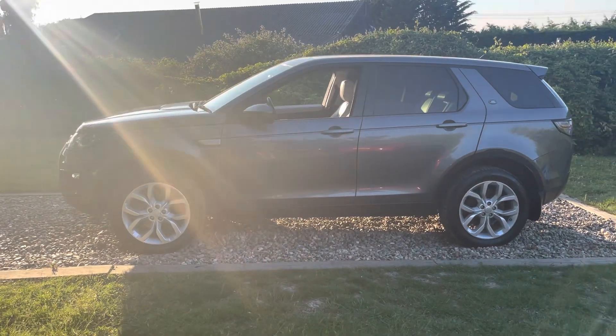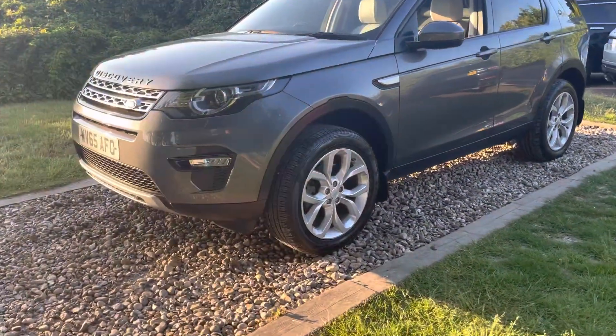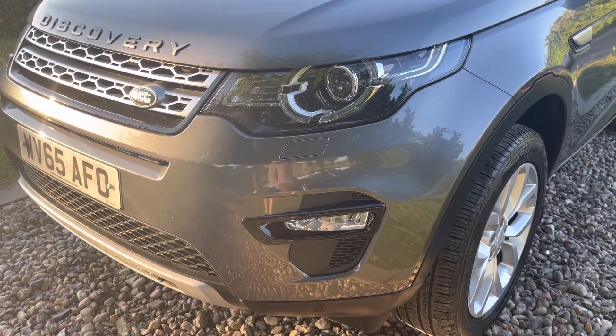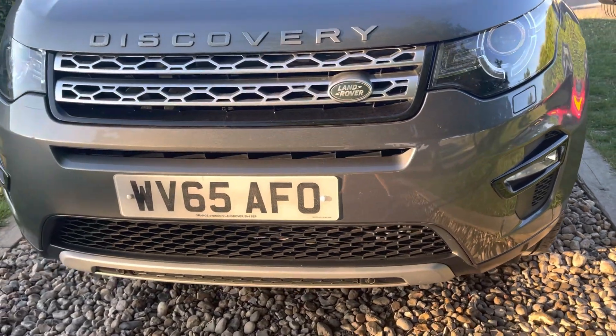Purpose of the video — sorry about the low sun — is to go around the car in detail. Coming onto the front bumper apron: you've got LED daytime running lights there, Xenons, HSE spec really guys — power folding mirrors, power tailgate.